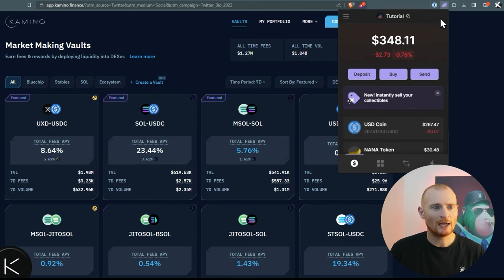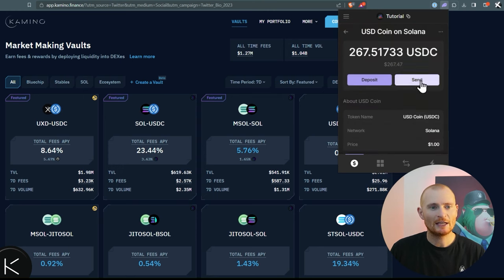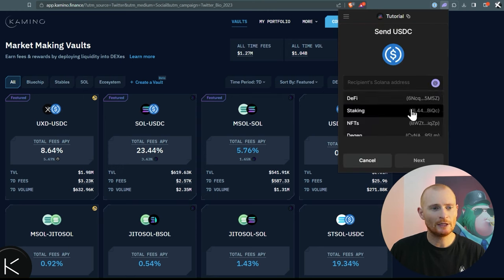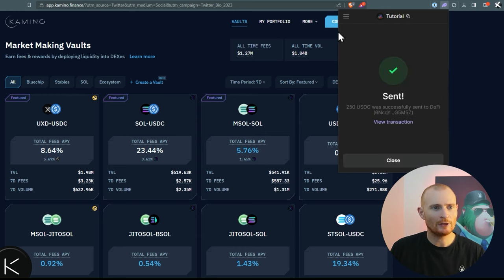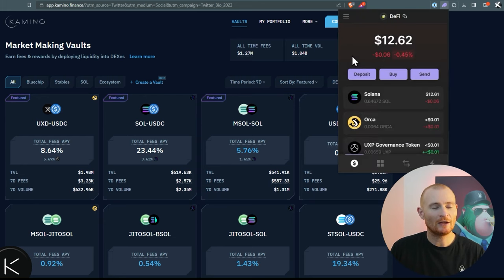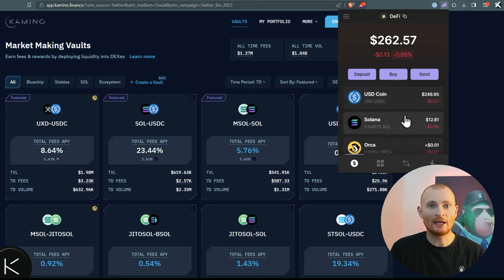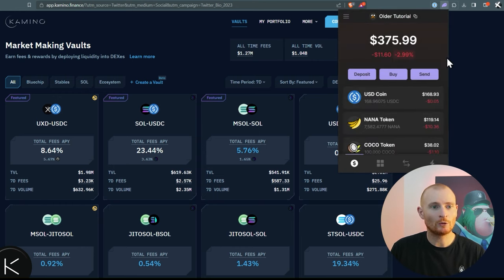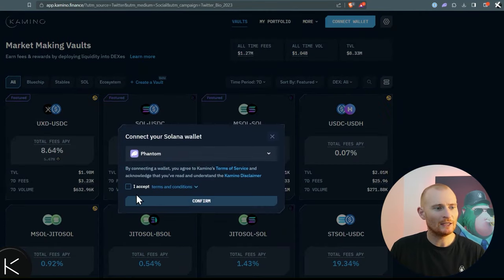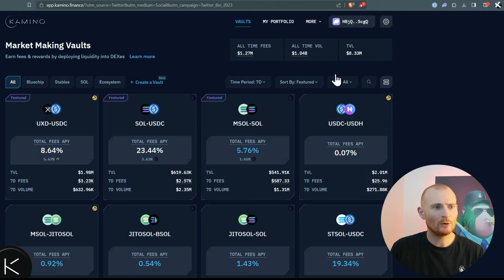Let's jump into our Phantom wallet. In my tutorial account I've got some USDC. I'm going to take some and put it into my DeFi wallet, because I like to keep everything separate and I suggest you do so as well. We'll send that in — it'll arrive in a moment. Now in DeFi we've got some USDC and some Solana. I've also imported a private key from an older tutorial wallet. Let's connect this wallet and have a look at some of the liquidity pools I'm already in. Connect — and we're connected.